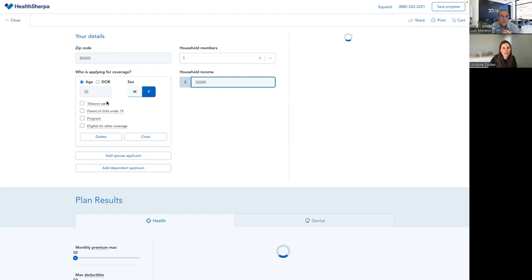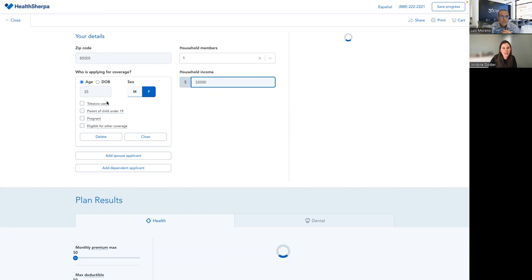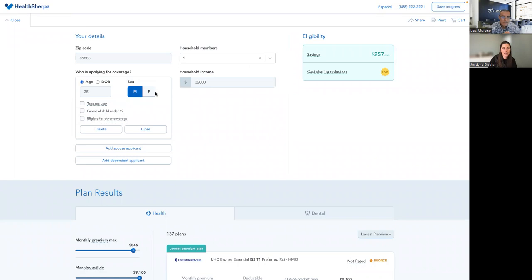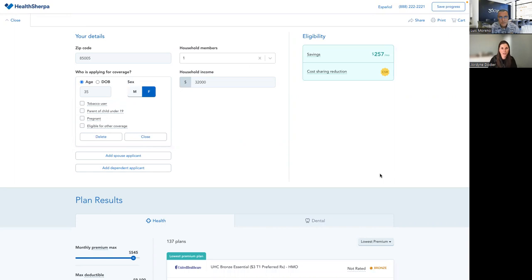Here I'll do an example quote. Let's say I'm in Phoenix — a 35-year-old female. You can use date of birth or age; if you can never figure out the age from date of birth, you can just use this toggle. You've got a bunch of optional options down below. HealthSherpa doesn't ask questions unless you indicate they need to be filled out, to help save you time. Once I pop in this information, we see an estimated eligibility — this example is eligible for $257 a month in savings and a CSR, a cost sharing reduction.